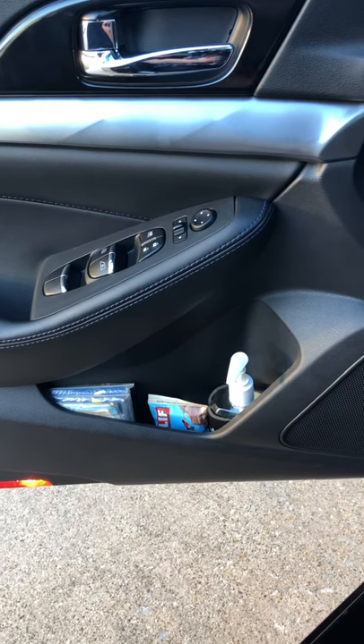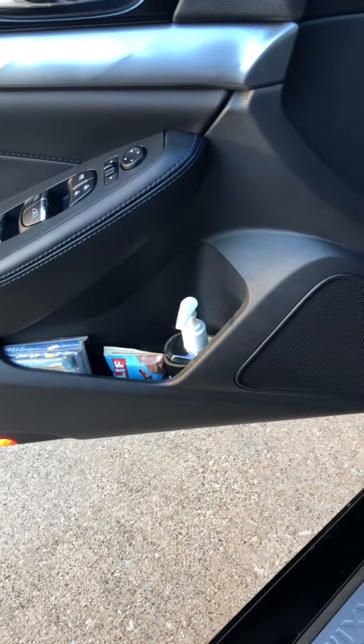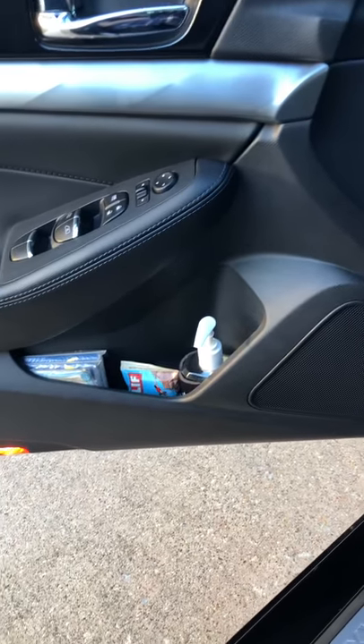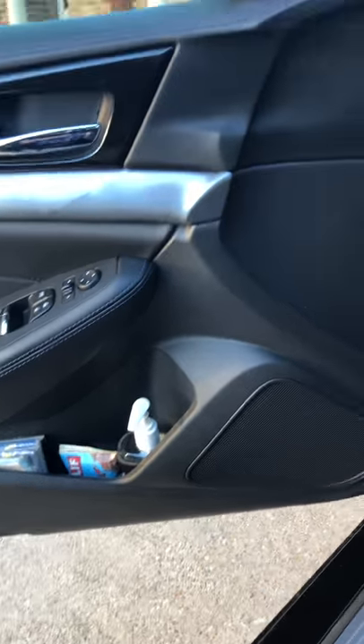All right everybody, I just want to do a quick addendum video to some of the ones that I've posted or will be posting about my different kits like my EDC bag and my medical kit. I wanted to talk about just a couple other preparedness items that I keep in my vehicle.